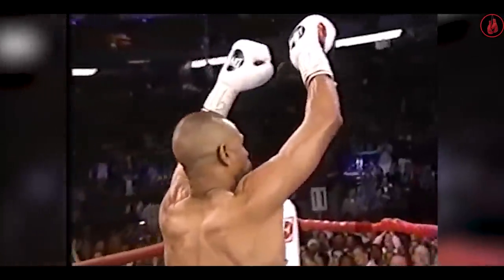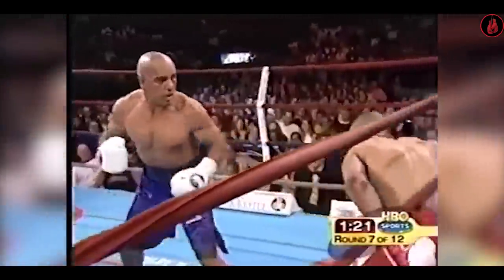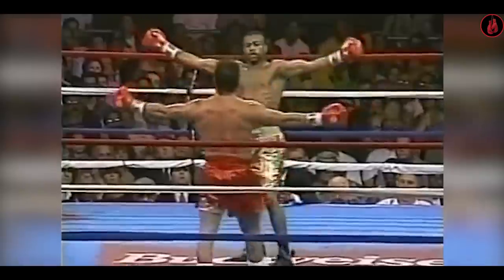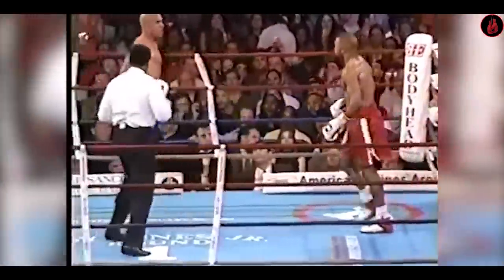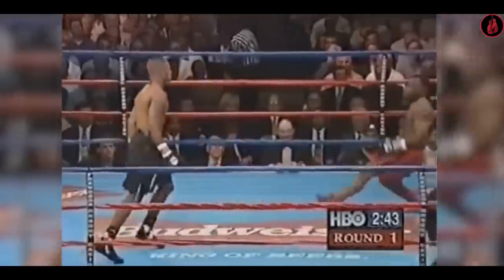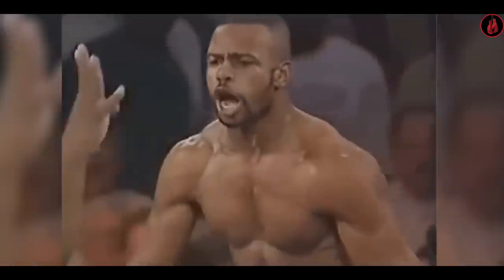Roy Jones Jr. did some incredible things in the ring. In his prime, no one could ever get close to his chin. He could be relaxing in the ring, arms down one second, and then explode into a hook and throw three of them one after the other. Even more exceptional is the fact that he maintained his speed even as he climbed up from middleweight all the way to heavyweight. Stay until the end of this video because we'll go through Roy's top 5 knockouts that displayed his exceptional fighting abilities.